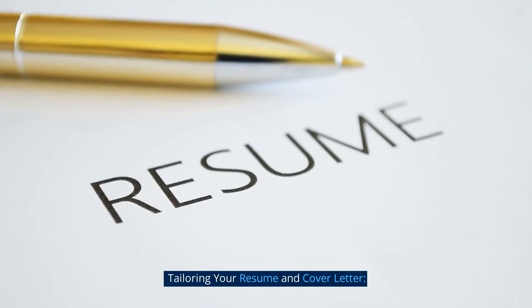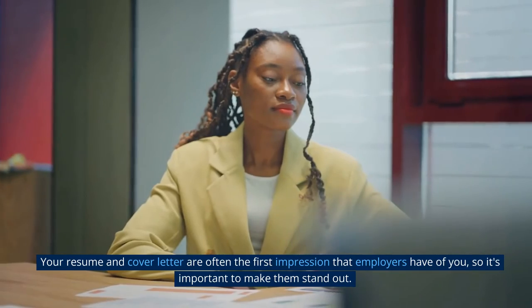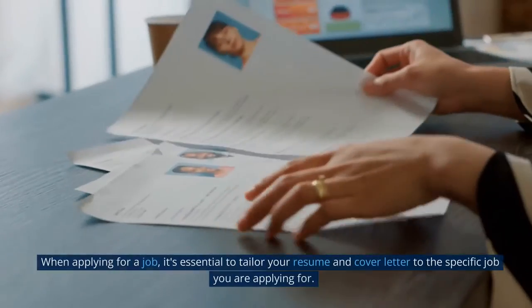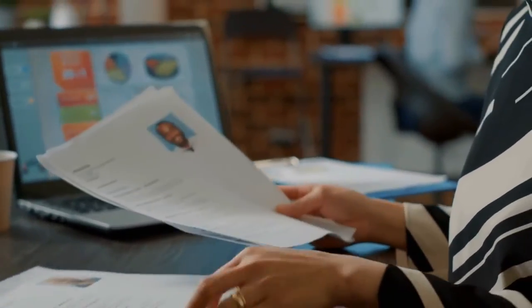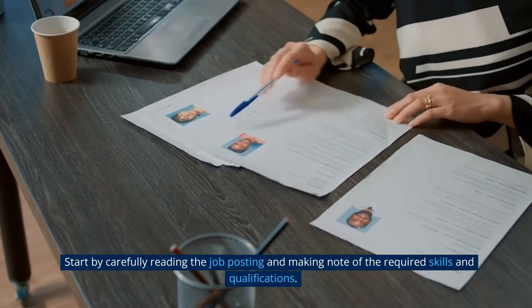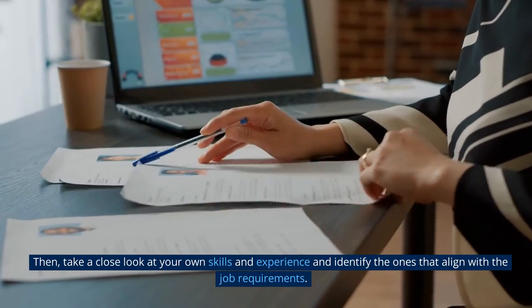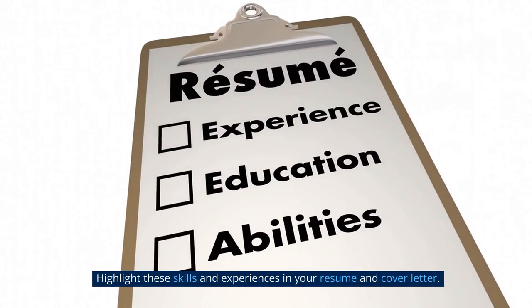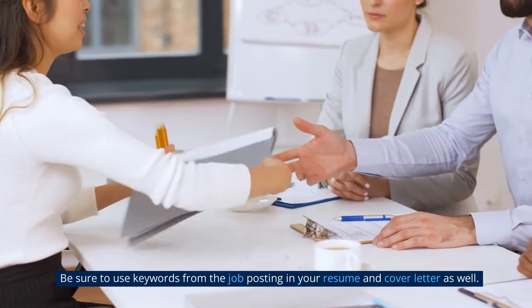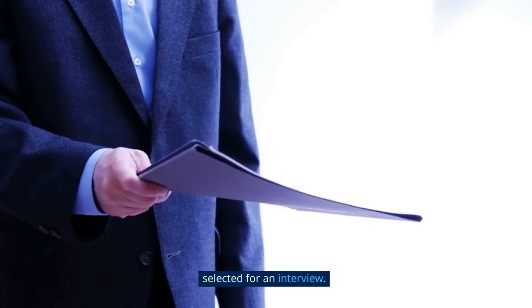Tailoring your resume and cover letter. Your resume and cover letter are often the first impression employers have of you, so it's important to make them stand out. When applying for a job, tailor your resume and cover letter to the specific job you are applying for. Start by carefully reading the job posting and noting the required skills and qualifications, then identify the ones that align with your own skills and experience. Be sure to use keywords from the job posting.